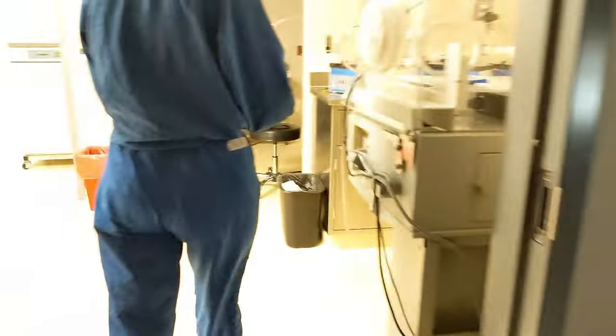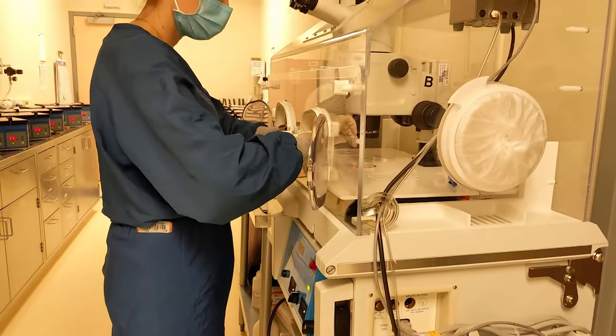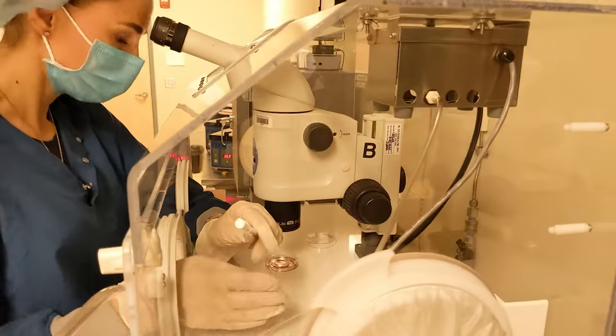The doctor will remove the catheter after the transfer and hand it back to the embryologist, who will then check it under the microscope to make sure the embryo didn't get stuck in the catheter.